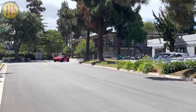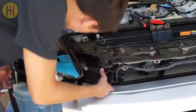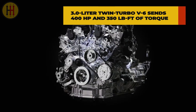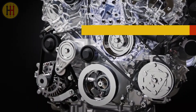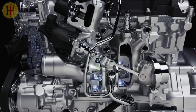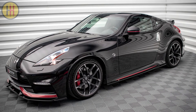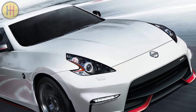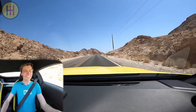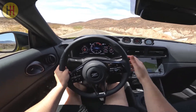The new 2023 Nissan Z drives as though the company ran through a checklist of problems that plagued the 370Z and fixed each one, starting with the drivetrain. A 3.0-liter twin-turbo V6 sends 400 horsepower and 350 pound-feet of torque to the rear wheels via a 9-speed automatic transmission. That's up from 332 horsepower and 270 pound-feet in the 370Z, or 350 horsepower and 276 pound-feet in the Nismo edition. It's torquey, responsive, and feels powerful even high in the rev range, with a throaty, if slightly muted intake noise that's fun too.